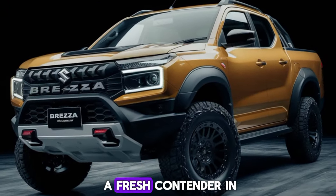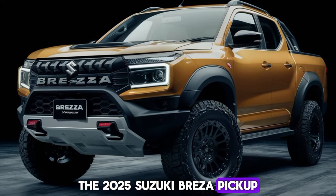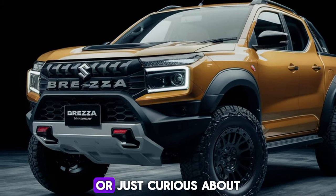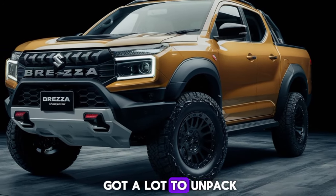Now we're diving into a fresh contender in the pickup market: the 2025 Suzuki Brezza pickup. Whether you're a pickup fan or just curious about the latest trends in the automotive world, stick around because we've got a lot to unpack.